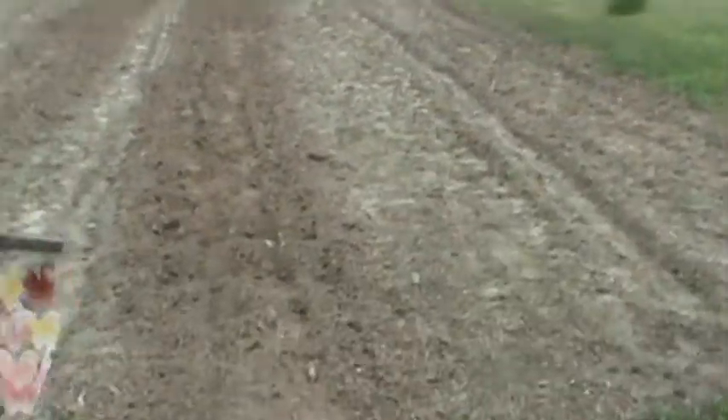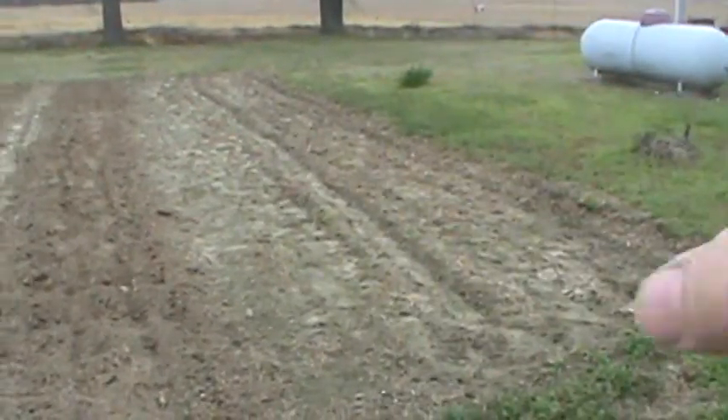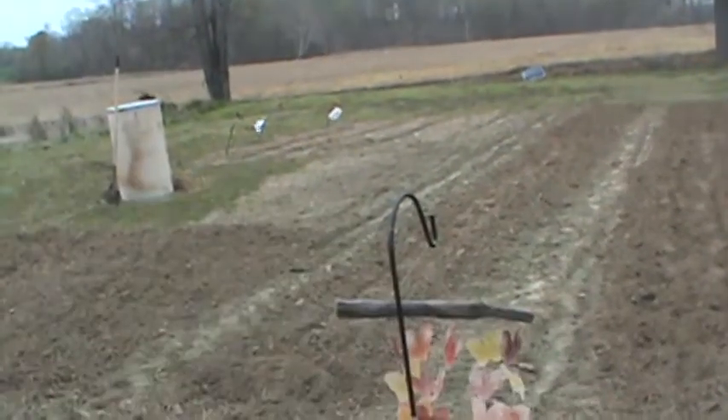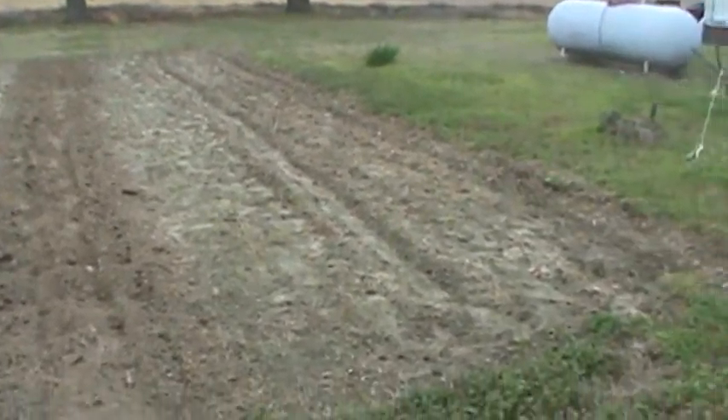I have a few things I was growing already. I went ahead and took the tiller and just went up the center rows here. As you can see, I've got one, two, three, four, five, six rows across here. I got peas and beans planted in the first row.